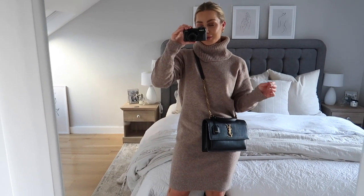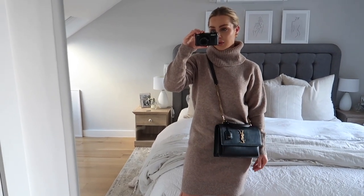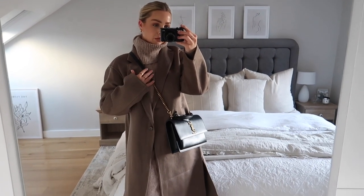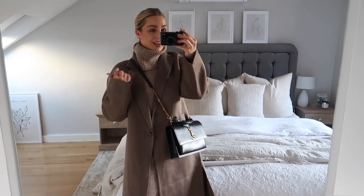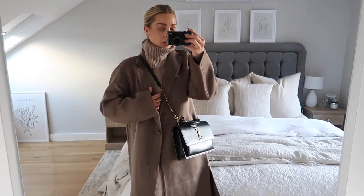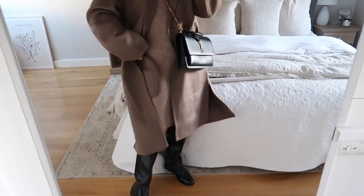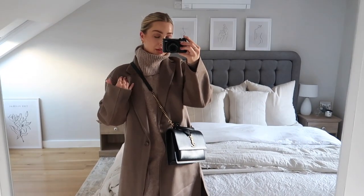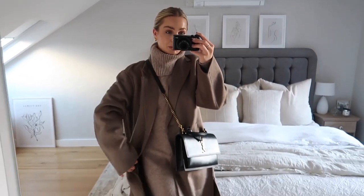I just live in jumper dresses in autumn, especially when you can still get your legs out. I've got my knee-high boots to cover my legs and then I've just laid the duster coat on top. It really brings this outfit together. These brown chocolate beiges match perfectly — I love them for autumn and winter. It's a really nice lightweight coat so I know I'm not going to be too hot, and the black accessories just tie it all in together nicely.